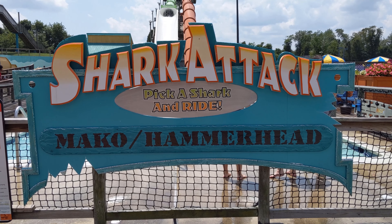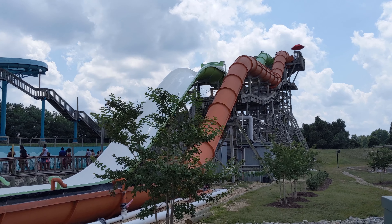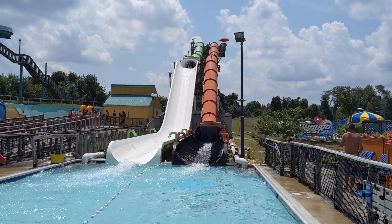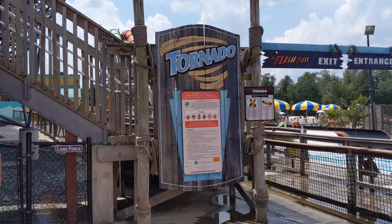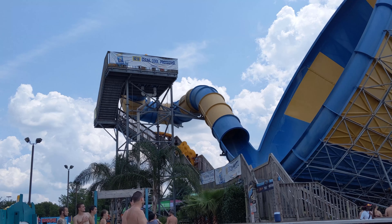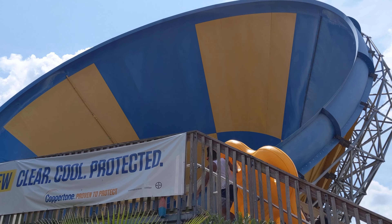The real serious slides start with Shark Attack — Mako and Hammerhead. Both have two steep drop sections connected by a straightaway and follow identical paths. The only difference is that while Hammerhead is completely covered all the way down, Mako opens up for the final drop into the pool at the bottom. Next door is Tornado. You ride in four-person rafts down an enclosed slide, but then pop out into a giant funnel where you're spun and whirled around until you come out at the bottom.